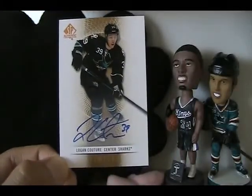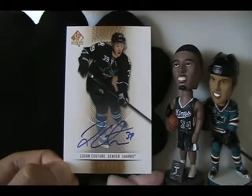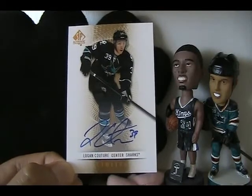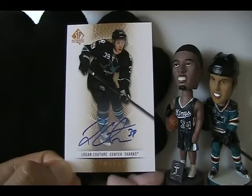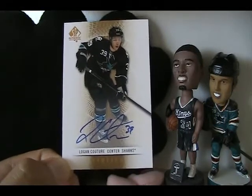Someone was actually asking me, you know, if I was still PC'ing Couture and so forth. Yeah, definitely I am. Just hasn't been a lot of hockey stuff coming out recently, so just not a lot of opportunity.